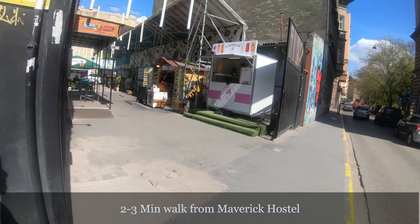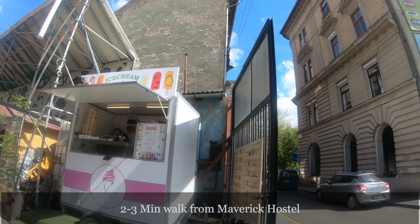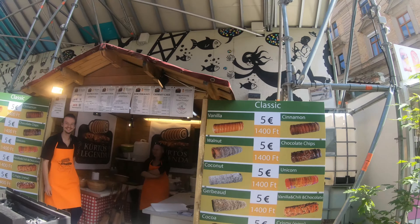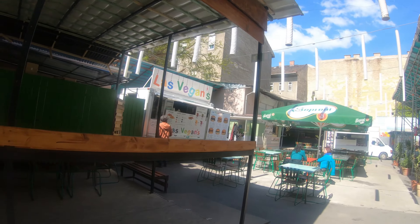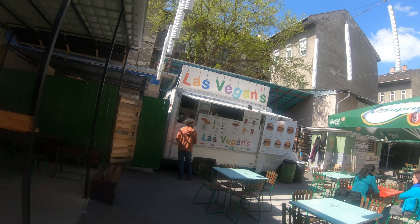It's two minutes walk from our hostel. I have ice cream — this is a vegan ice cream. This is a chimney cake. Let's check out everything first and then we'll decide what we want to eat.